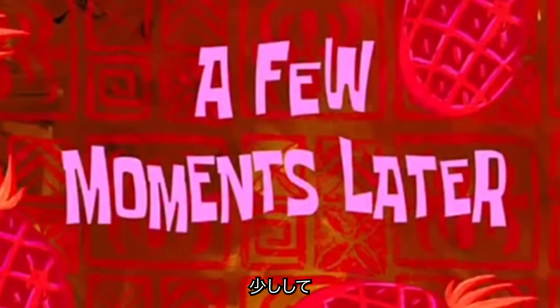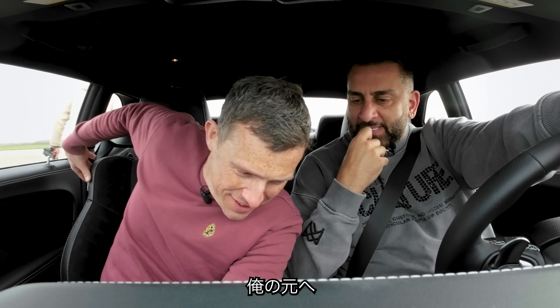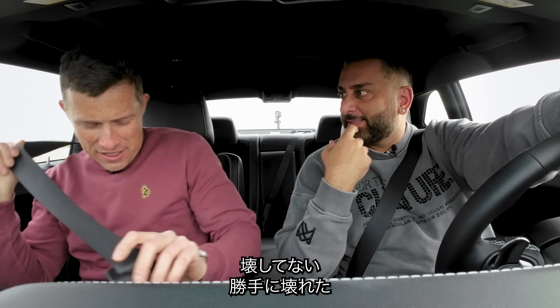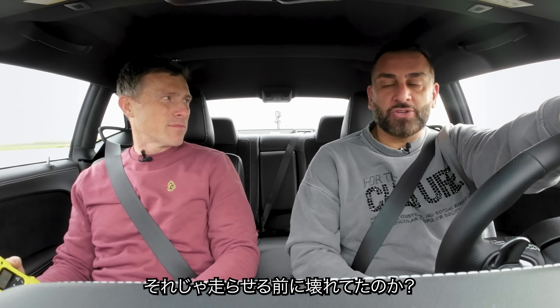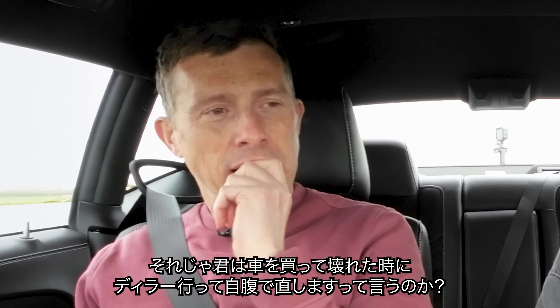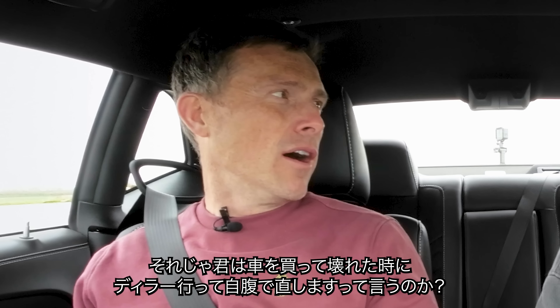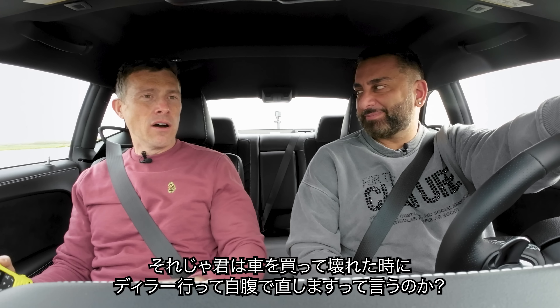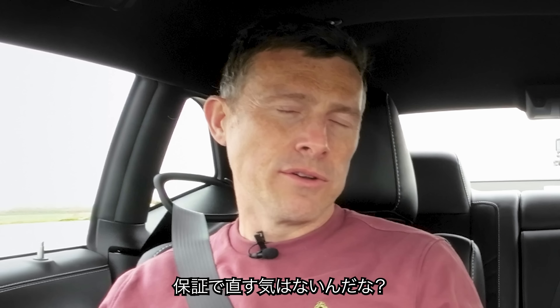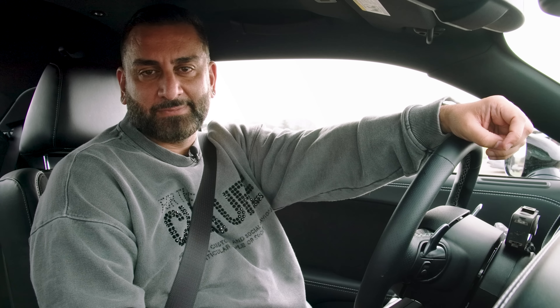A few moments later, Matt joins the Dodge. You broke your car so you're joining me now. I didn't break it - it broke itself, nothing to do with me. So you weren't driving the car at the time it broke? I was driving the car. If you buy a new car and it stops working, you go to your dealer and say the car broke - you now need to fix it under warranty. Matt broke the car.